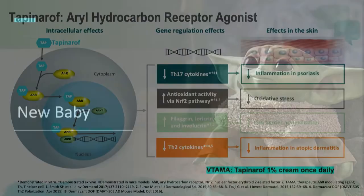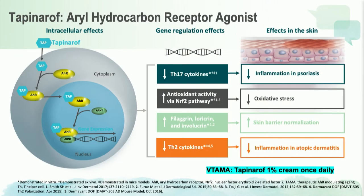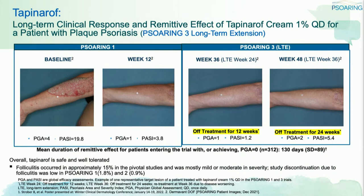Topinarov is a newer agent that was just approved. Its mechanism of action involves a number of different pathways — mainly a decrease in Th17 cytokines, thereby decreasing psoriasis inflammation. From the Topinarov trials, we see baseline and then 12 weeks of treatment. If we follow the patient trajectory and stop treatment, what we see is that off-treatment for 12 weeks the patient remained clear, and in this particular patient, even off treatment for 24 weeks, the patient is clear.